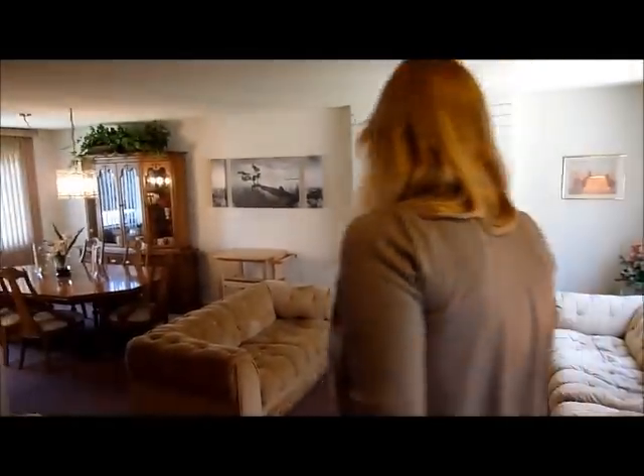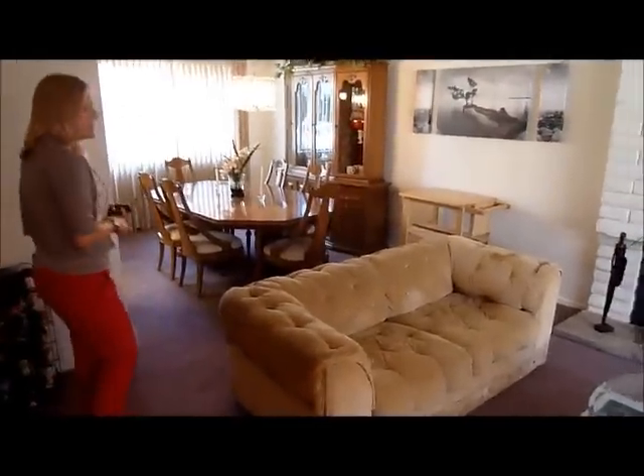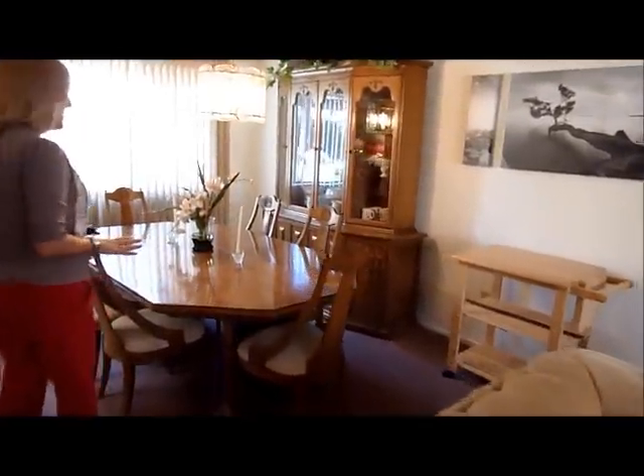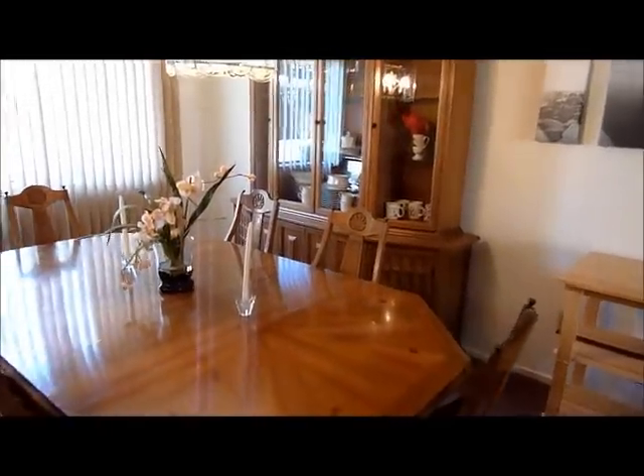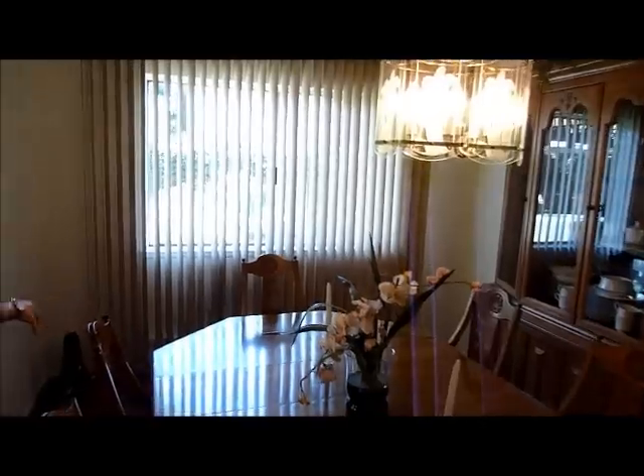Beautiful sized living room — it's kind of a sunken living room, giving it a cozy feeling. You've got a brick fireplace. Nice big formal dining room; you'll notice that this table seats six and they've got a china cabinet in here too. Bright and sunny.